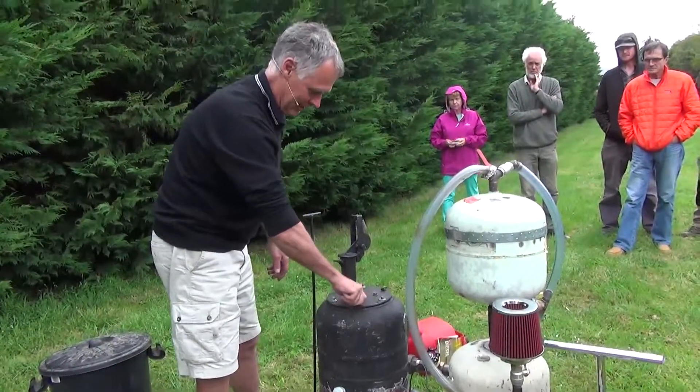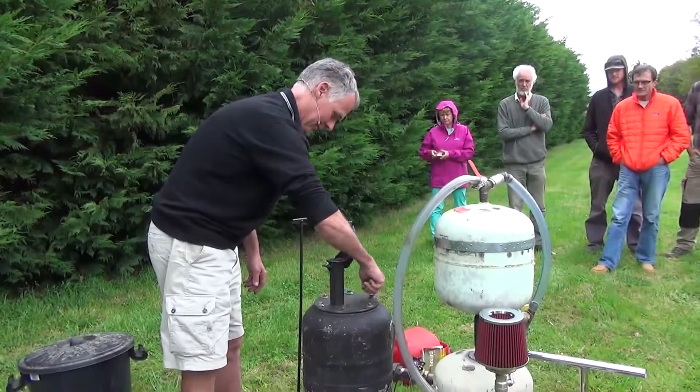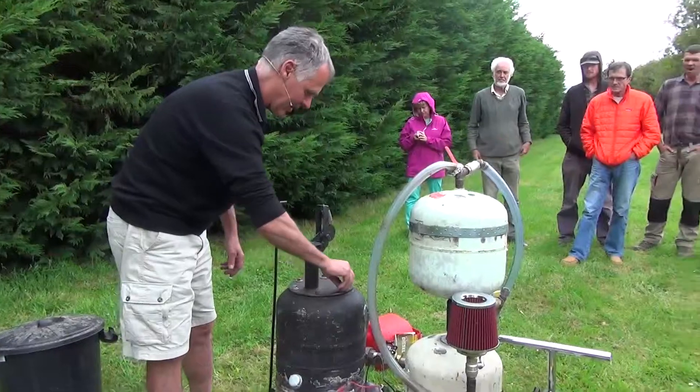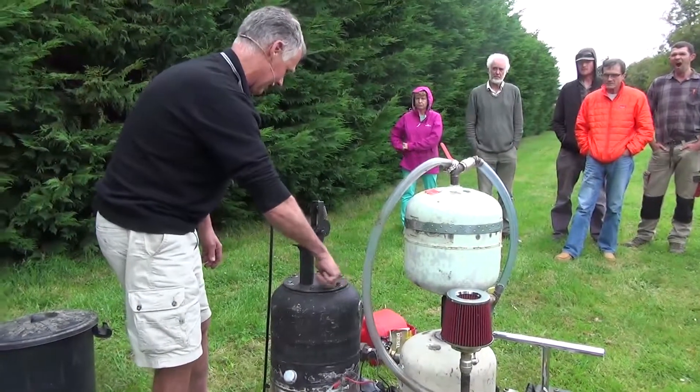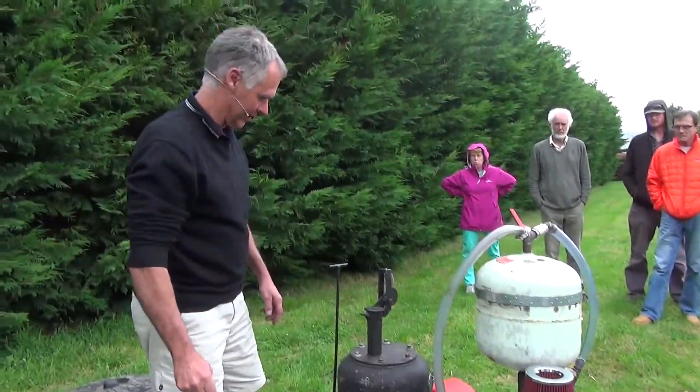It also takes the moisture out of the charcoal and turns that into hydrogen and oxygen — breaks it down — and it does this inside the reactor at about 1,200 degrees centigrade.